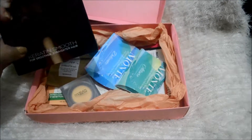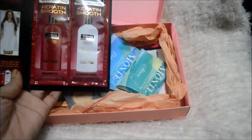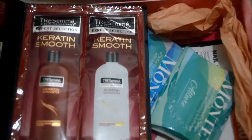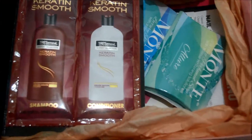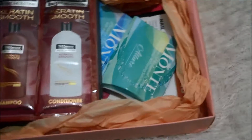First, I got this Just May Keratin Smooth Shampoo and Conditioner in Deluxe Size. I have tried the conditioner and it was oh so good, but the shampoo I haven't tried yet. So I'm just going to go and try this one.